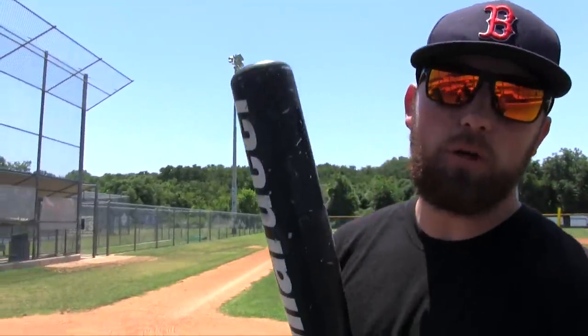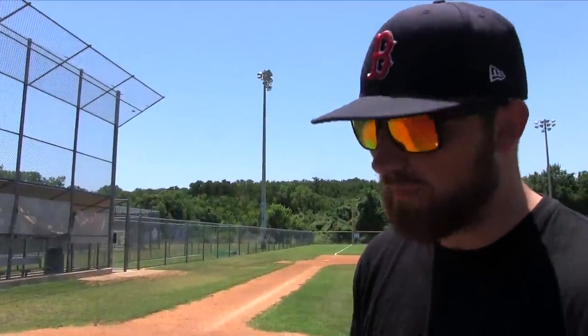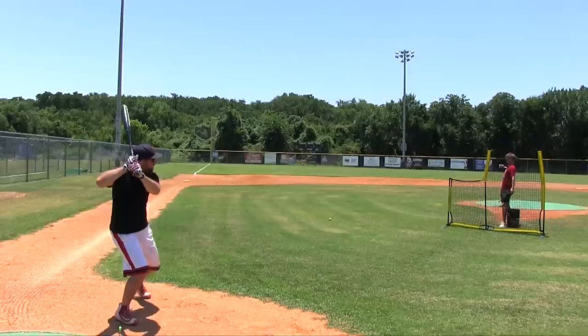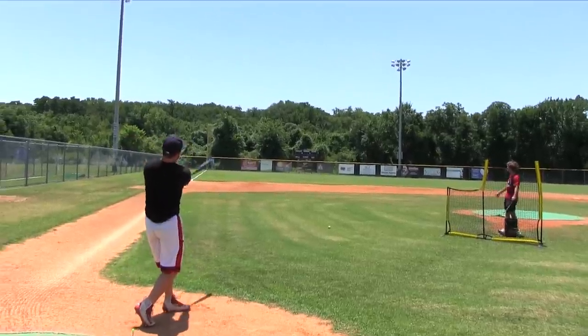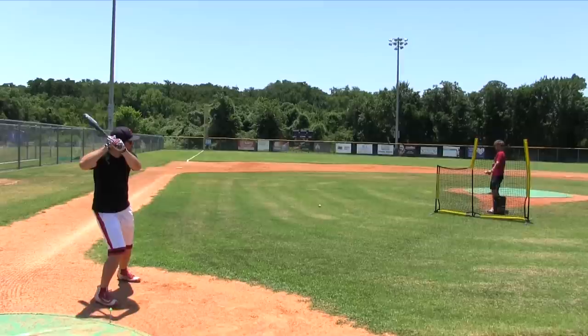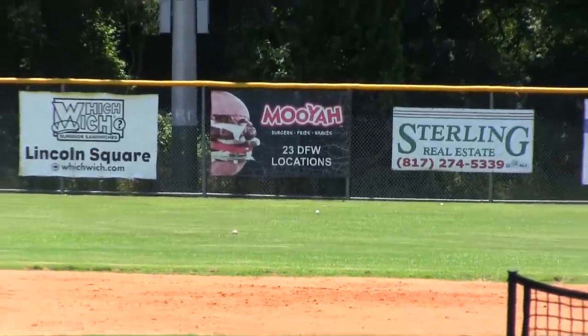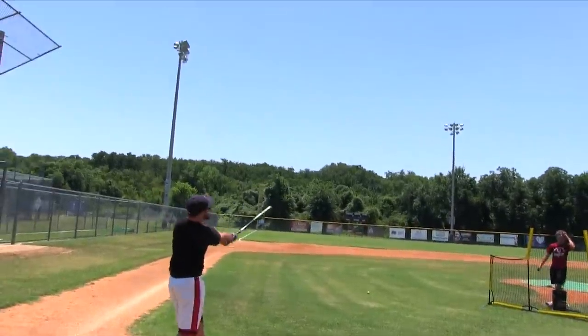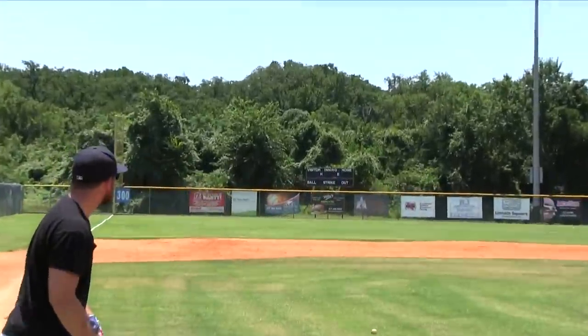My strategy here is I'm going to start with the BBCOR because I'm not loose. Then I'm going to go to the wood, and then I'm going to end with five home runs with the illegal BESR bat. Round one with the BBCOR — oh for five. Off to the wood.